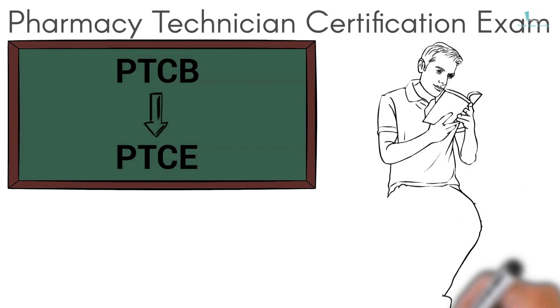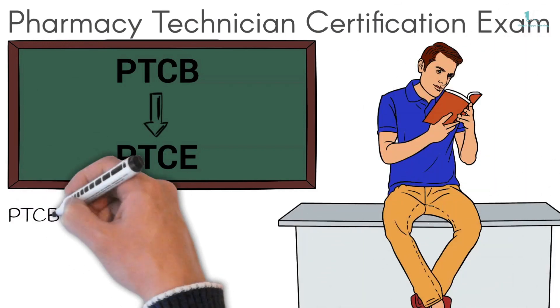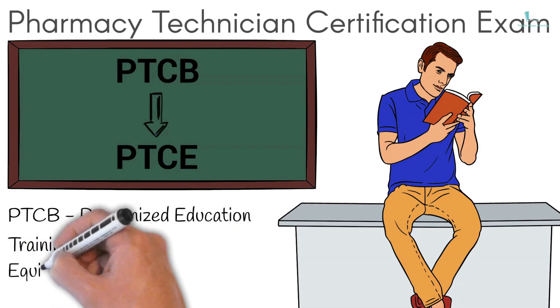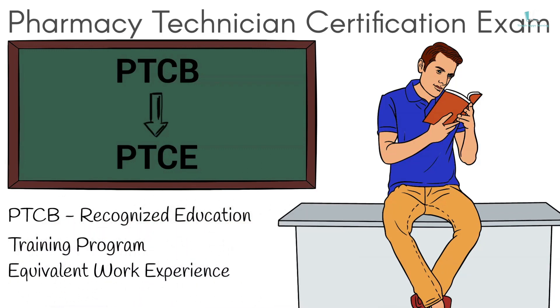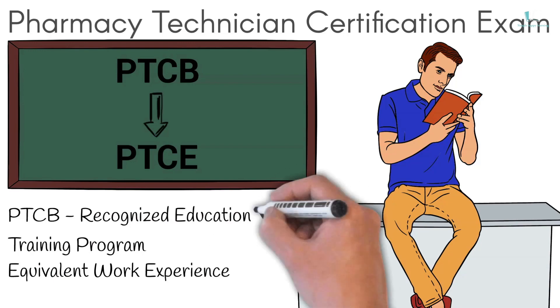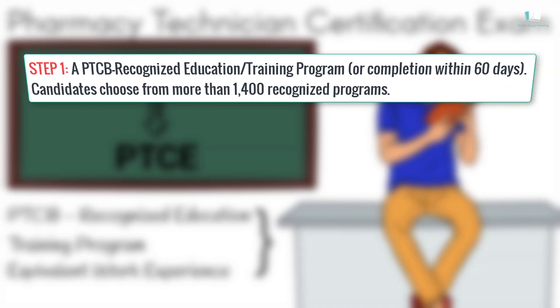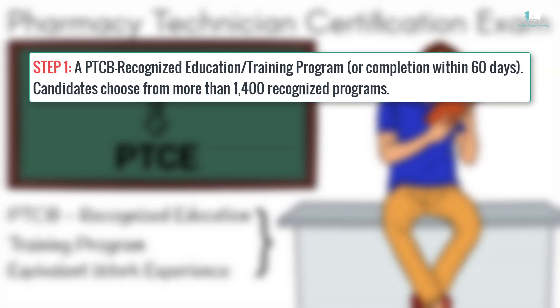Beginning in January 2020, candidates must complete a PTCB-recognized education or training program, or equivalent work experience in order to be eligible. To be eligible for the PTCE, a candidate must complete one of the following two steps. Step 1: A PTCB-recognized education or training program, or completion within 60 days. Candidates choose from more than 1,400 recognized programs.